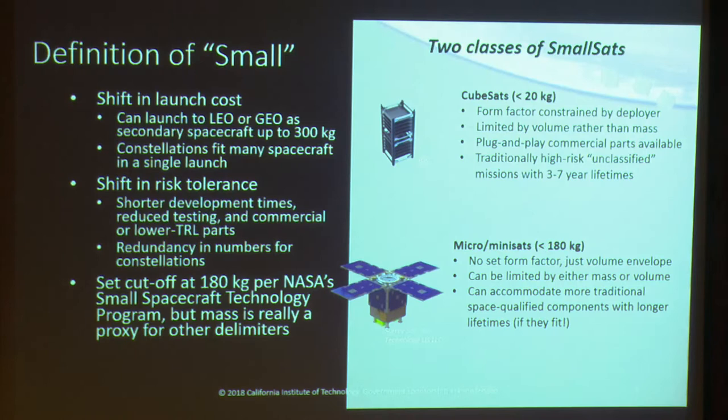When we talk about small-sats, what do we really mean? What is the dividing line between small and large? One way to draw that line is a shift in launch cost by hitching a ride with a primary spacecraft as a secondary rideshare payload. There are many secondary rideshare opportunities for spacecraft up to 300 kilograms to low Earth orbit and beyond. For constellations, you can have cost-efficient distributed systems by fitting many spacecraft into a single launch.